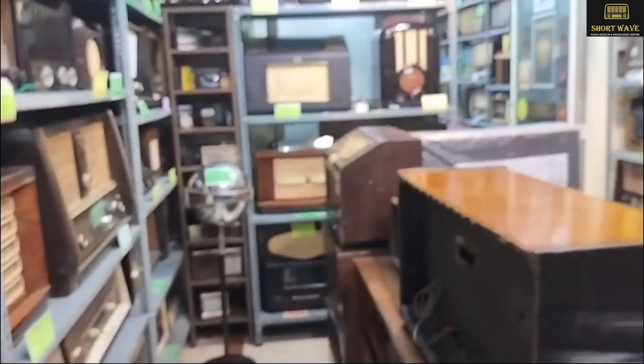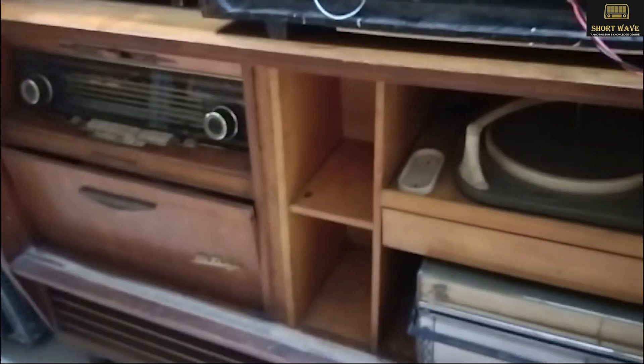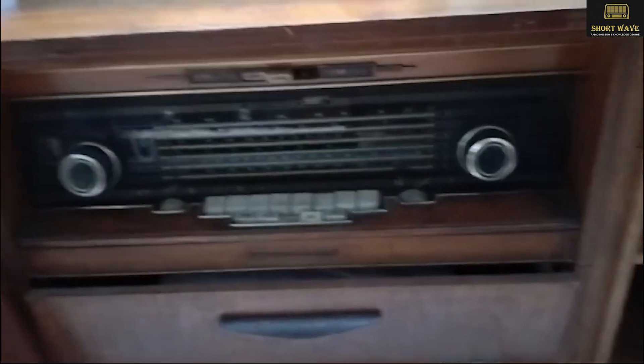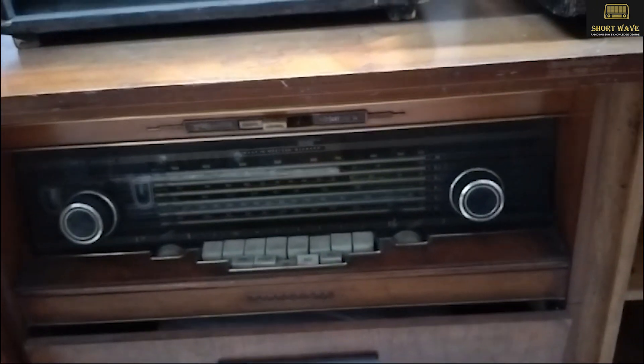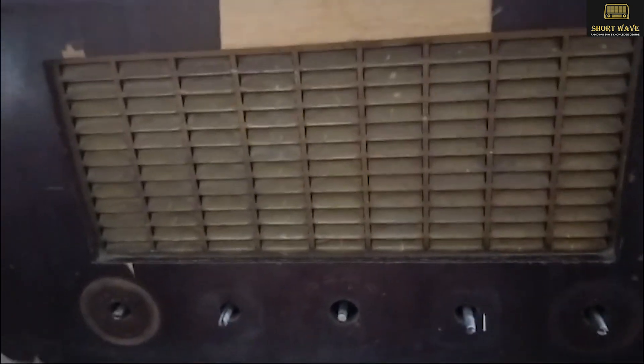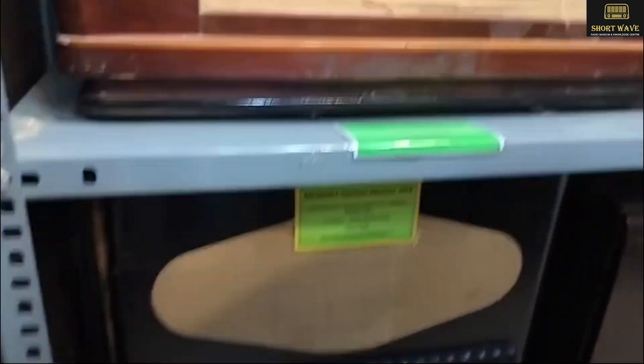I do have a few very rare radiographs. This is from Telefunken. This radio is very unique because it has two magic eyes — very few sets were made. Like this you have Station Master, you have GEC London — a huge radio.